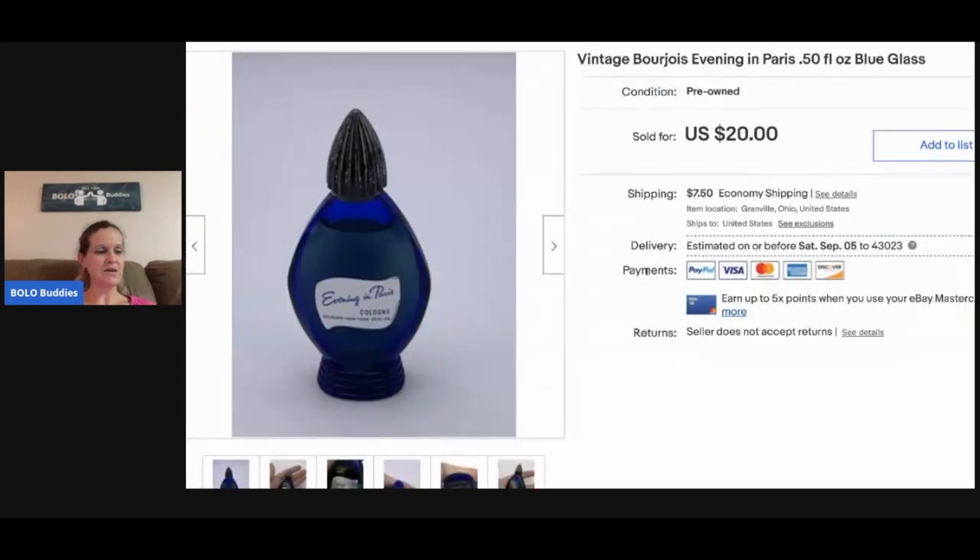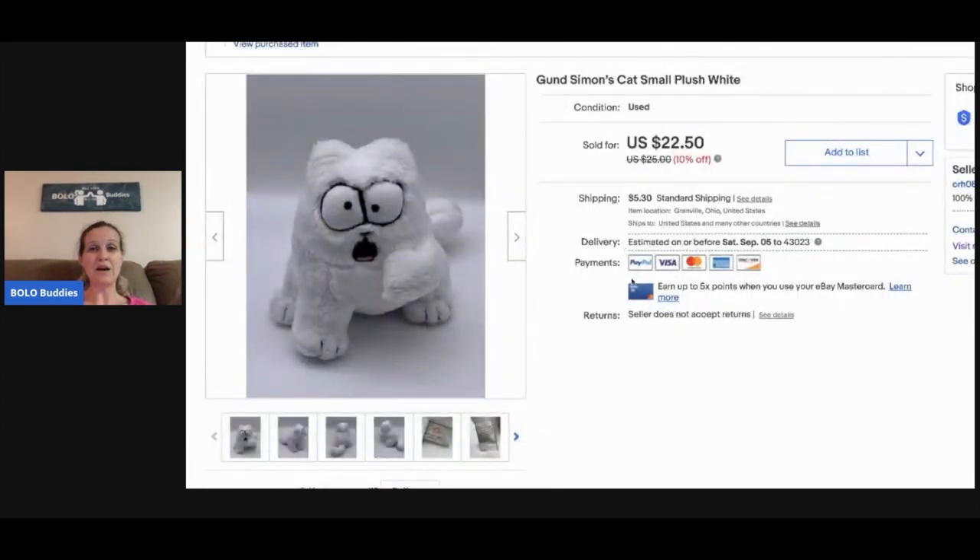My husband picked this up at an estate sale for a buck or two and sold it for fifteen dollars. It's a vintage perfume — Joy — 0.5 fluid ounces, really tiny. Vintage perfume can do really well or be a long tail — I pick them up all the time because they're easy to list. This Gund Simon's Cat sold really fast for twenty-two fifty — I picked him up at a garage sale for about fifty cents.